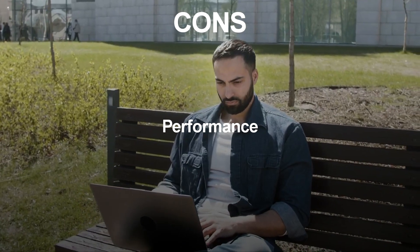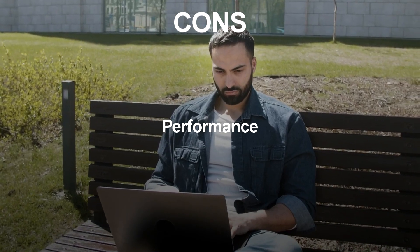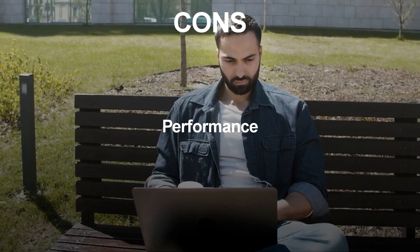Performance: While Django is designed to scale, it may not be the most performant option for smaller projects or projects with lower traffic.